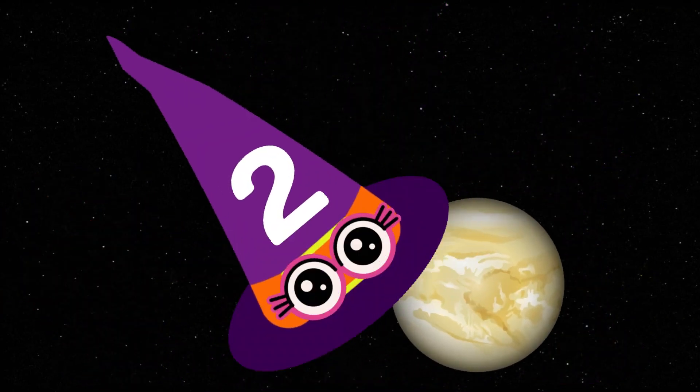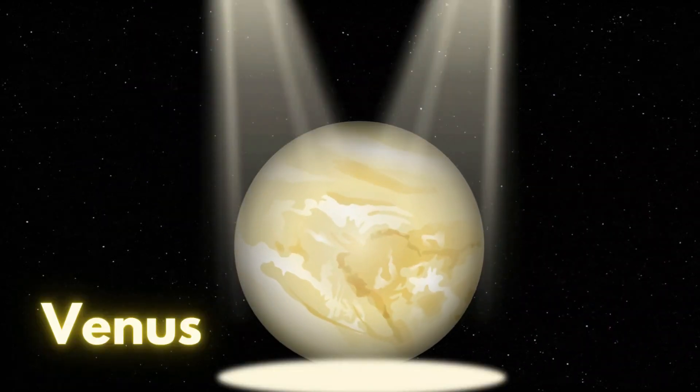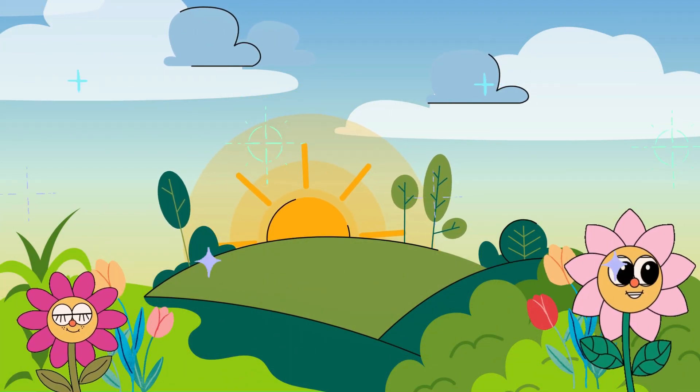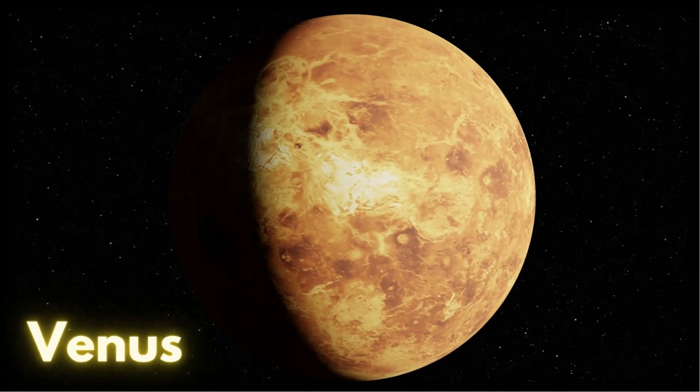Wow, there's a bright and shining planet! This planet is called Venus. It is also called the morning star. It is the hottest planet. Let's say it again: Venus!